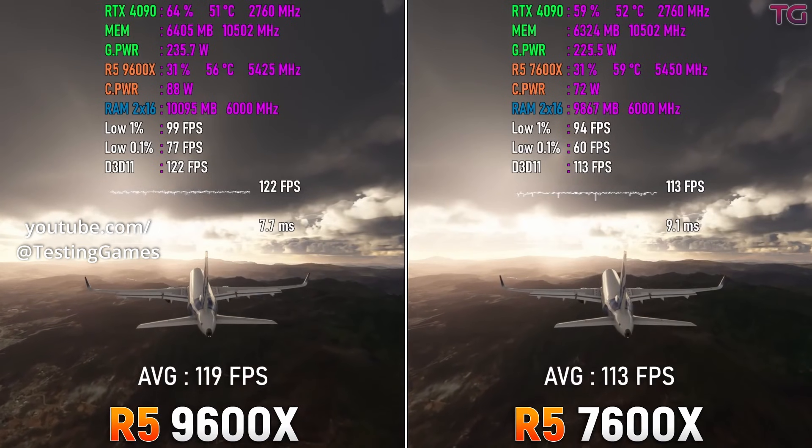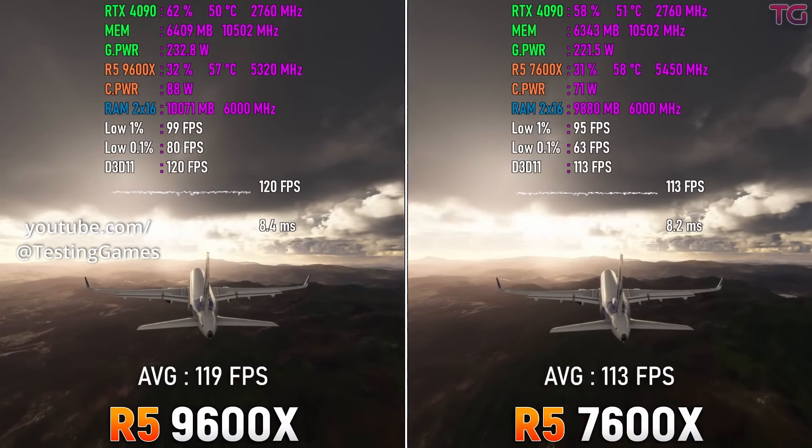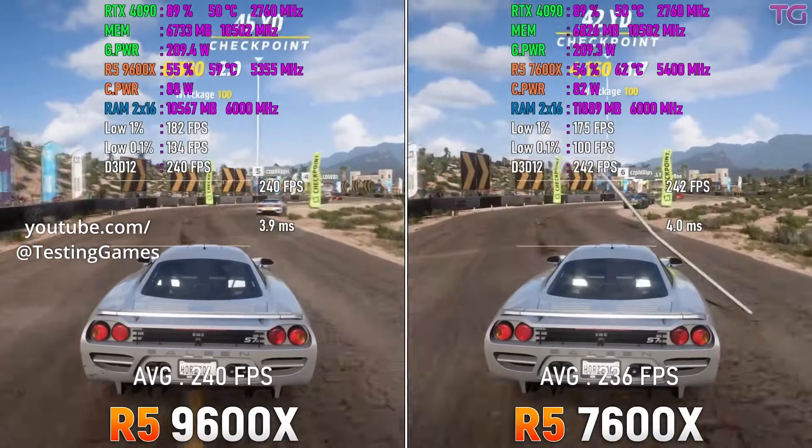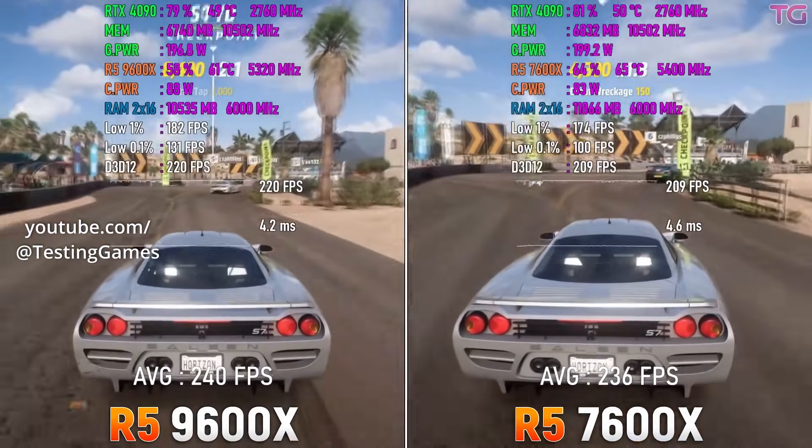As for gaming performance, there are no dedicated tests yet, but based on the specifications, its performance should be decent — somewhere between the 7600X and the 9600X.